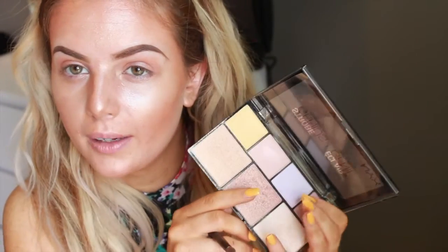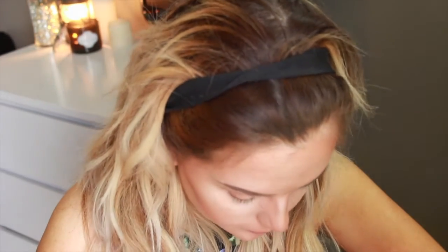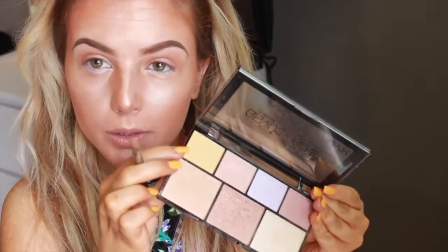For my lower lash line, I'm going to be taking the purpley shade and running that under my lash line. We're going to work with it. Now I'm going to blend it out with this one. And then for a pop of color, I'm going to be taking the gold and putting it in my inner corner even though I loathe this color. I hate yellowy golds.